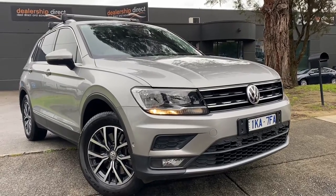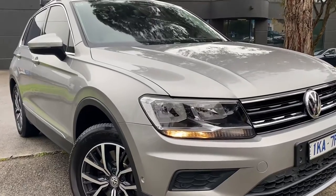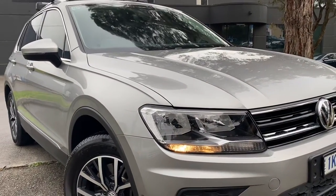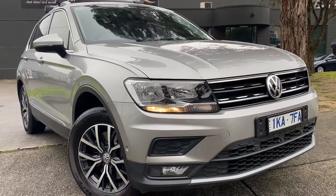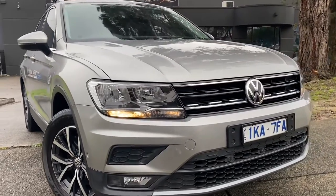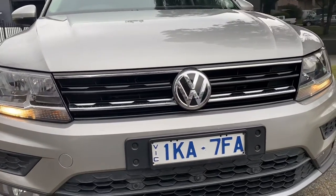Hi guys, Jade here from Dealership Direct. Thank you very much for taking the time to watch another one of our video presentations. Today we're going to be taking you through our 2018 Volkswagen Tiguan — it is a 132 TSI Comfortline, but with all of the nice full Highline options.